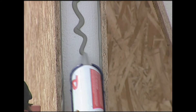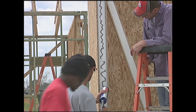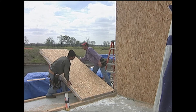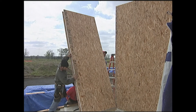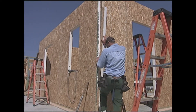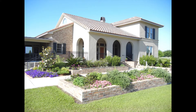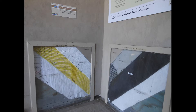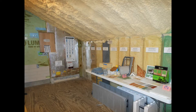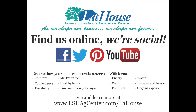In summary, SIPS create a strong and highly energy-efficient building with less reliance on detailed workmanship to achieve a tight building. Experienced SIPS builders and designers are less plentiful, but the technology is mature and has been well-researched and verified. You're invited to explore LaHouse inside and out — its cutaways, feature signage, models, publications, library, and the website — and to learn about how you can shape your future with a high-performance home.